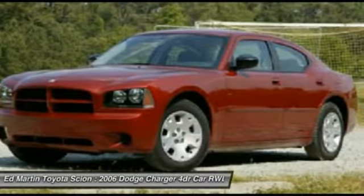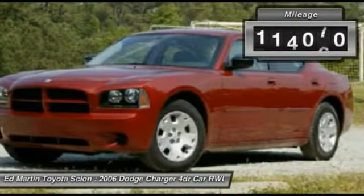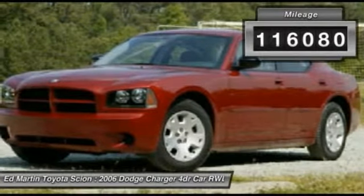Peace of mind comes standard with Charger's 5-star government front and side impact crash test rating. This vehicle has less than 120,000 miles.